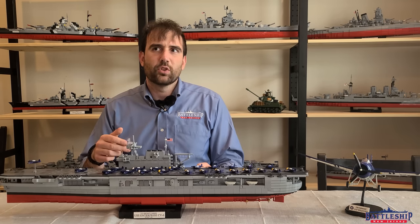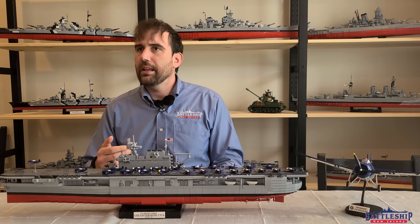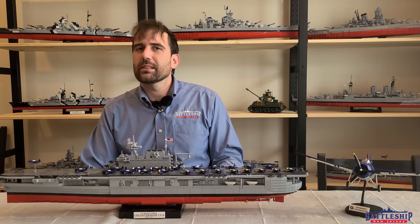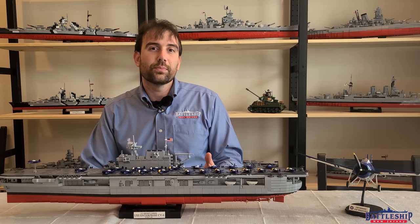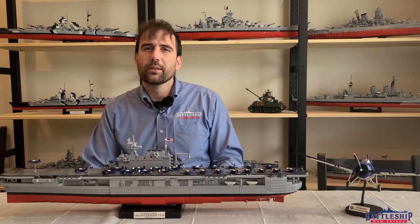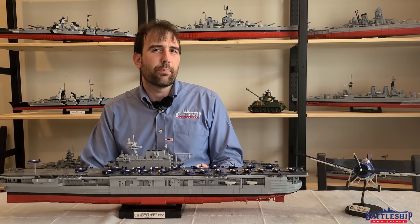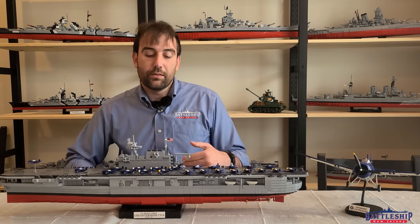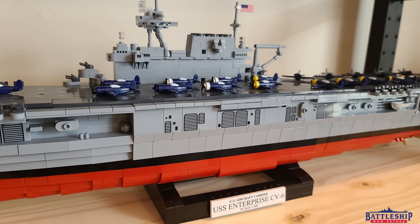38 Dauntlesses — that's actually two squadrons of 19 instead of 18. You'll often see one squadron with an extra aircraft because that's the commander of the air group's aircraft. I'm not sure why she had 19 at Midway. It might have been a spare aircraft, or you see reinforcing happening in the fighter squadron, so maybe they're reinforcing the dive bomber squadron as well.